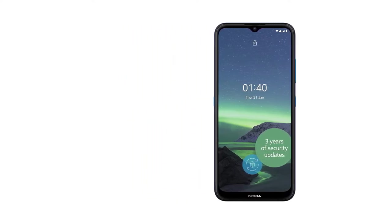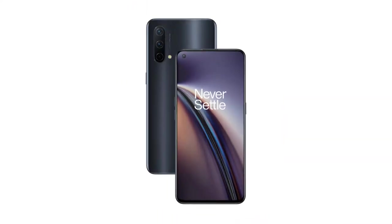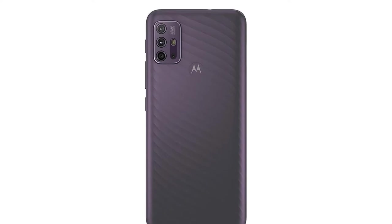Our list of the cheapest, best-value smartphones includes great brands like Motorola, Samsung, and Nokia, all ready to order from sites like Amazon and Argos.